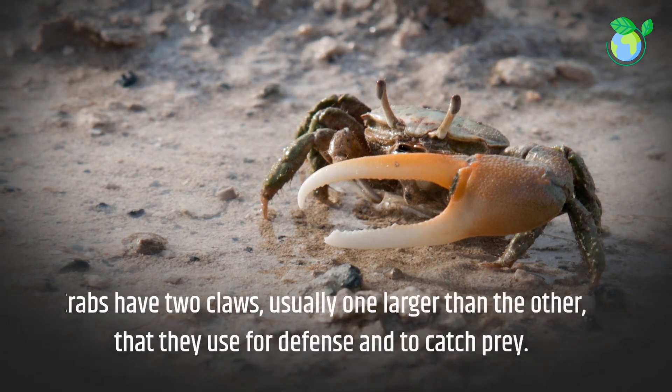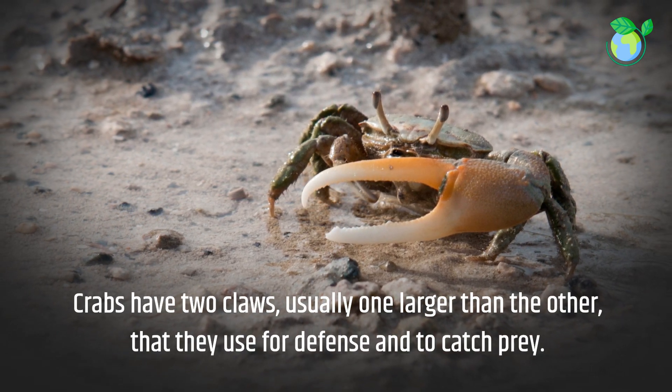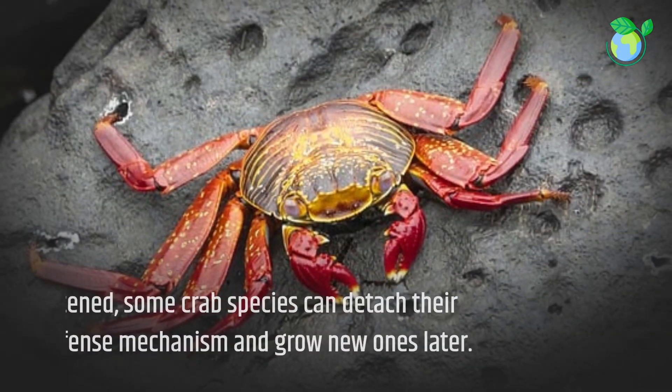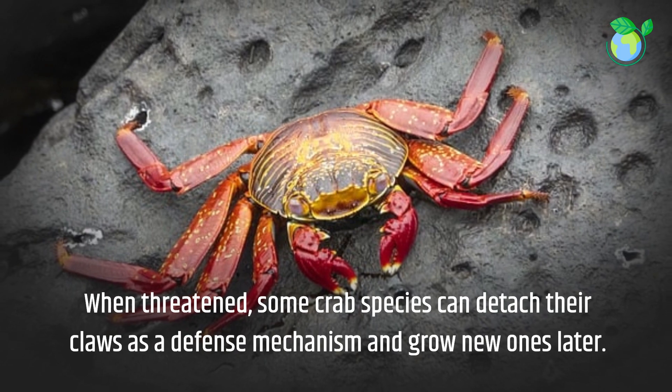Crabs have two claws, usually one larger than the other, that they use for defense and to catch prey. When threatened, some crab species can detach their claws as a defense mechanism and grow new ones later.